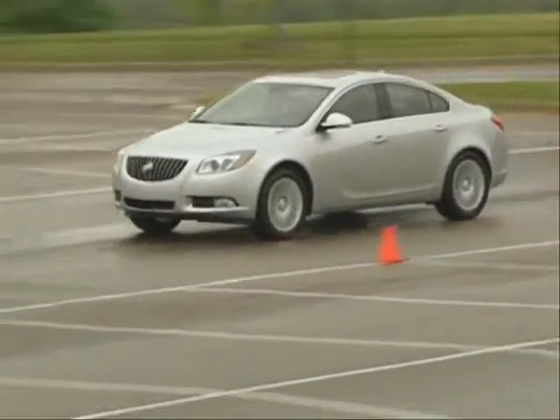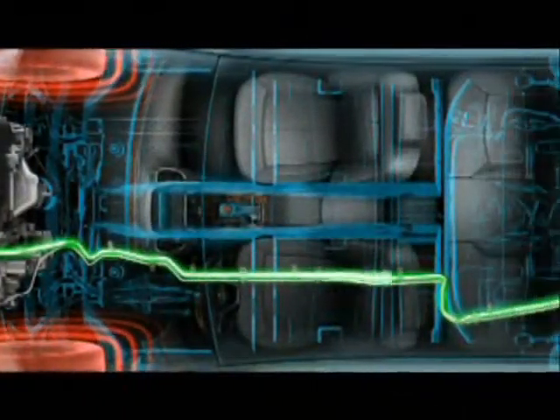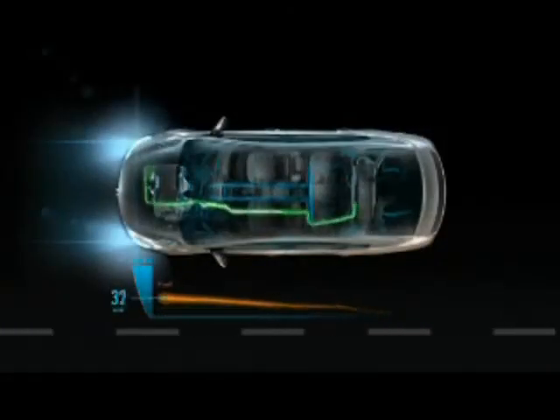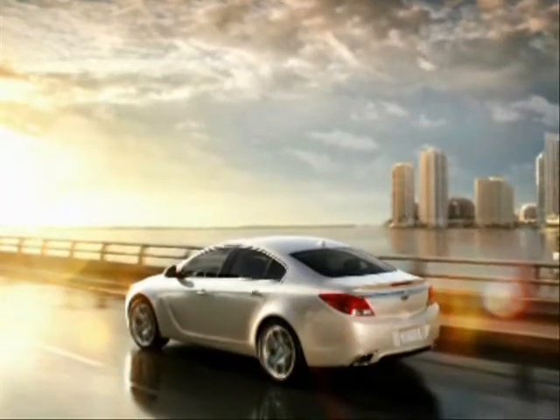With four power choices, automatic and manual transmissions, and new high-tech fuel saving technology, Regal has your performance needs covered. Highlights for 2012 include new eAssist technology and the sport-injected power of the Regal GS.